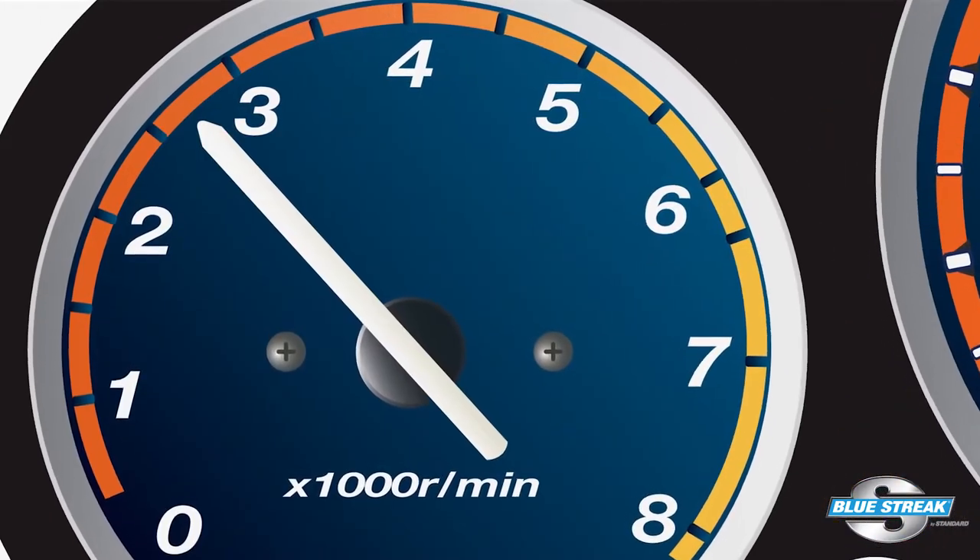One of the most common symptoms described is misfires when the vehicle is traveling at speed on the freeway and the engine is between 2,000 and 3,000 RPMs.